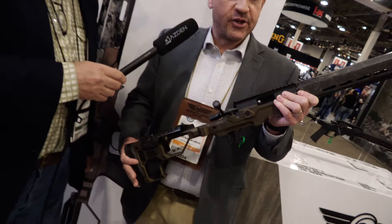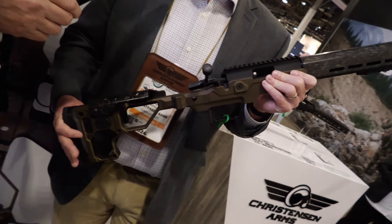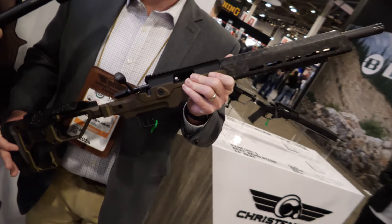I'm really excited to talk to you about this .22 rifle. It's the Christensen Arms Modern Precision Rifle Rimfire. This is a rimfire rifle built on a lightweight aluminum billet chassis, available in 17, 22 long rifle, and 22 Magnum.